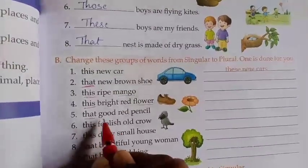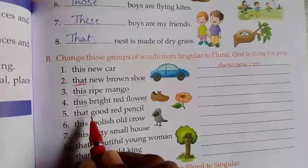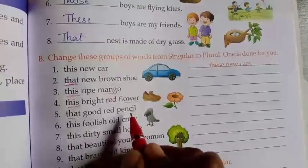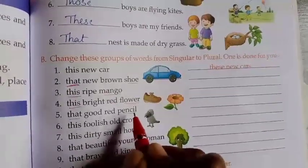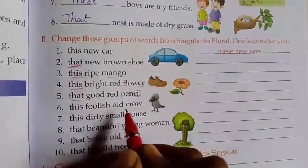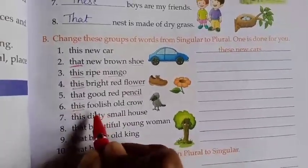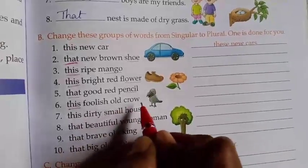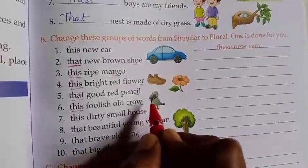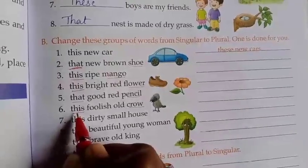Next, 'that good red pencil' — 'that' is singular. 'Those' — T-H-O-S-E — is plural. So 'those good red pencils'. Next, 'this foolish old crow' — 'this' is singular, no need to change 'foolish old'. 'Crow' is singular, plural is 'crows' — C-R-O-W-S. In the place of 'this' we write 'these' — T-H-E-S-E.